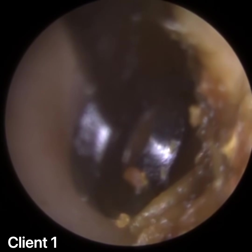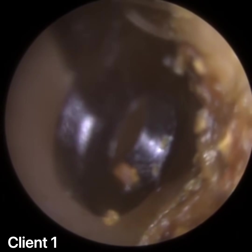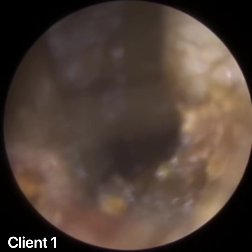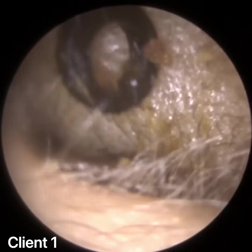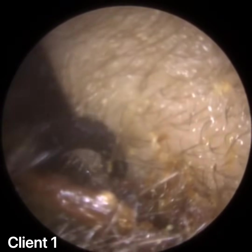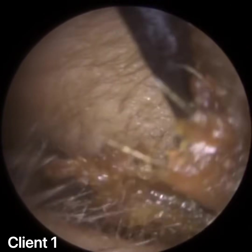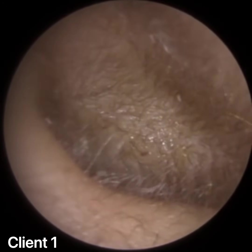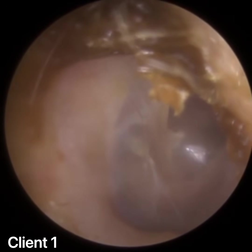They had previously also had some glue ear, which is a build-up of viscous fluid behind the eardrum. Behind the eardrum you have the middle ear, and the middle ear is connected to the back of the nose via a tube called the eustachian tube. That tube acts as the pressure equaliser in the ear and also a drain pipe — any fluid that accumulates behind the eardrum in the middle ear can drain away.